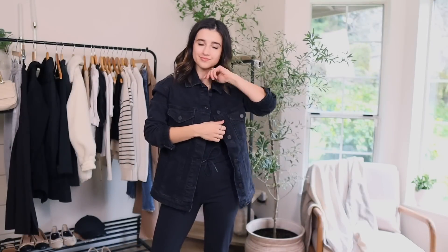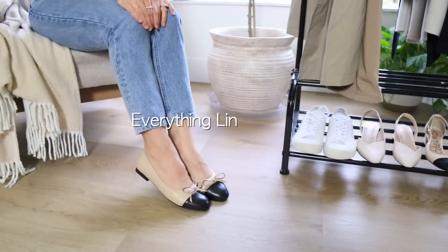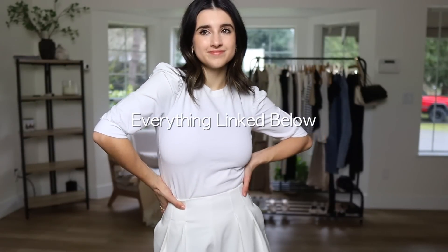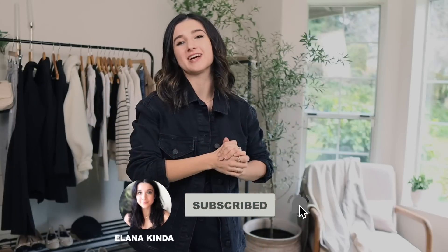Alright, that was 14 chic finds from Amazon, all under $100. If you're interested in any of them, everything is linked in the description box. Thank you so much for watching — please let me know if you want me to continue finding more chic, petite-friendly finds from Amazon. Like this video if you enjoyed it, subscribe if you're new, and I'll see you next time. Bye!